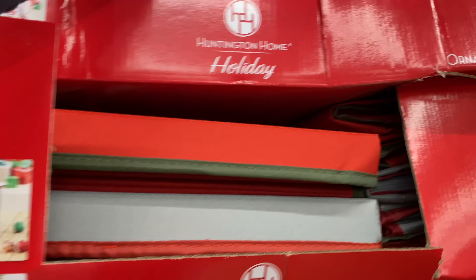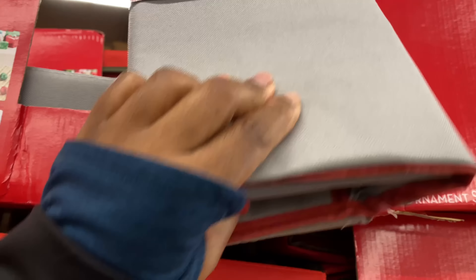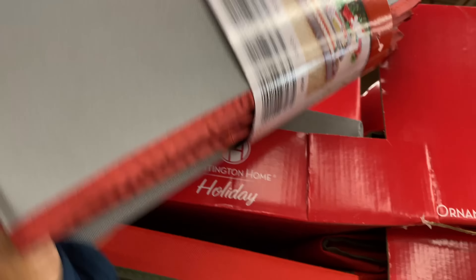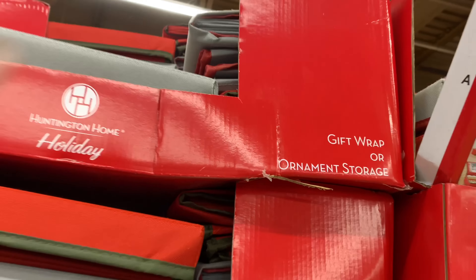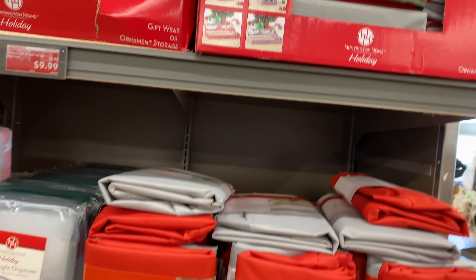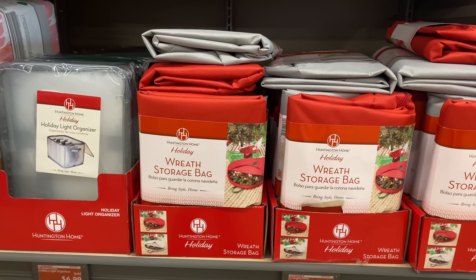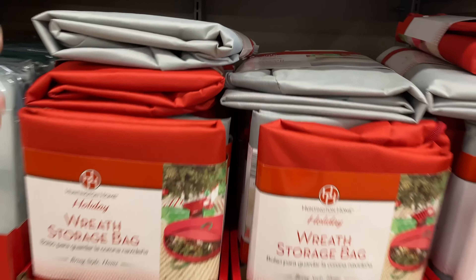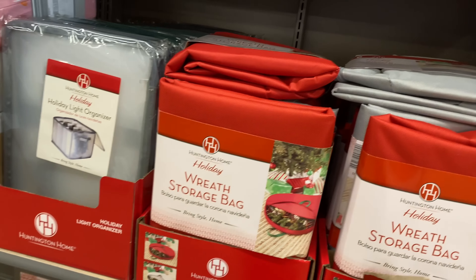It's pretty durable, I like that red trim on it. Down here we have the wreath storage bags for $4.99, and they are in the same colors — gray and red.